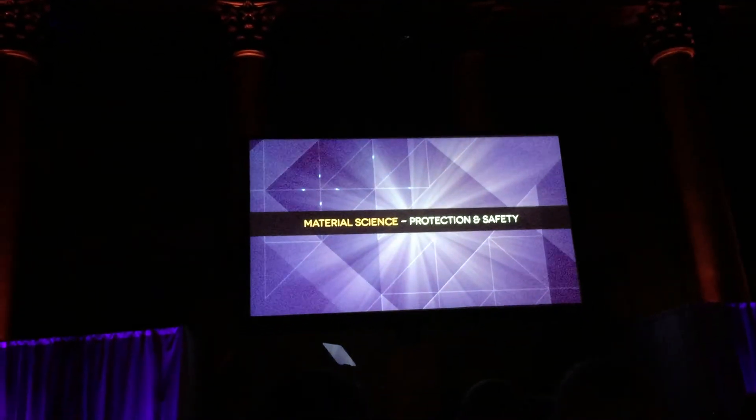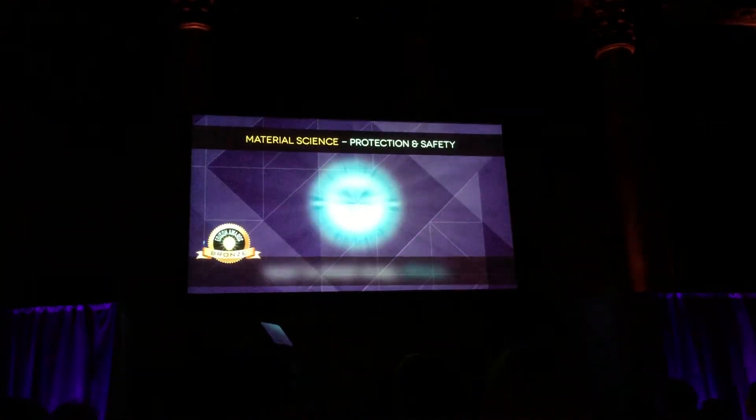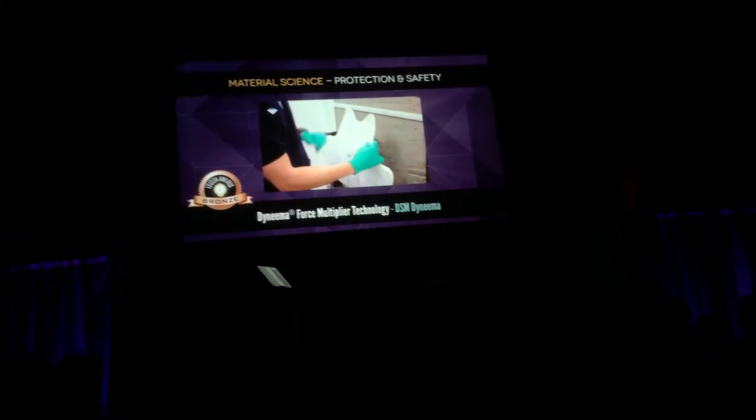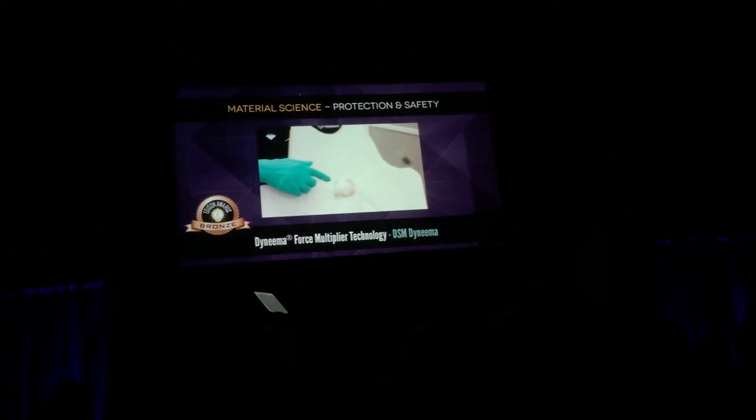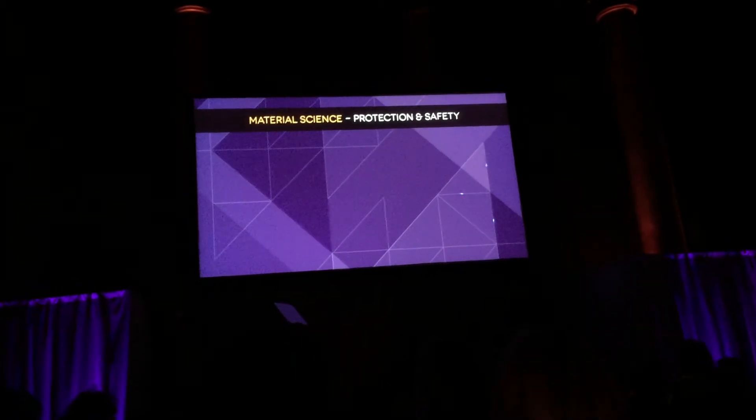Material science, protection and safety. By DSM Dunman, multiplying the technology — reduced body and vehicle armor weight by 25%. Silver.